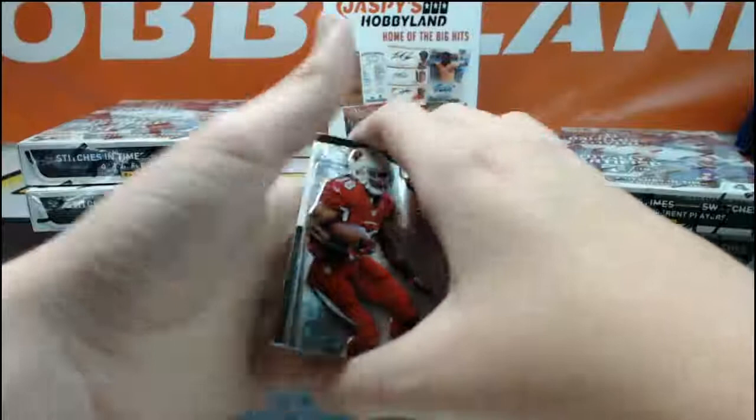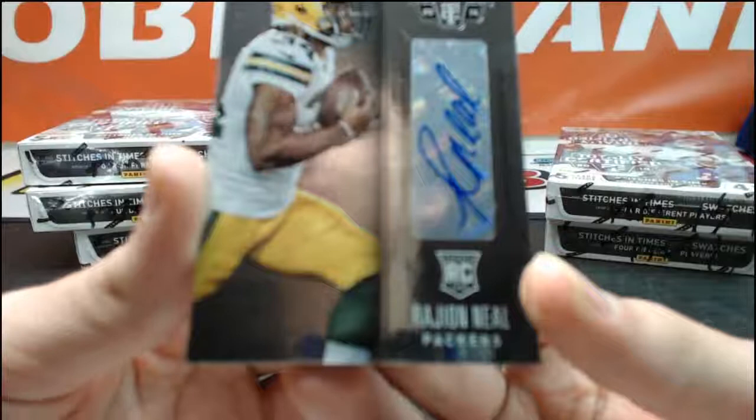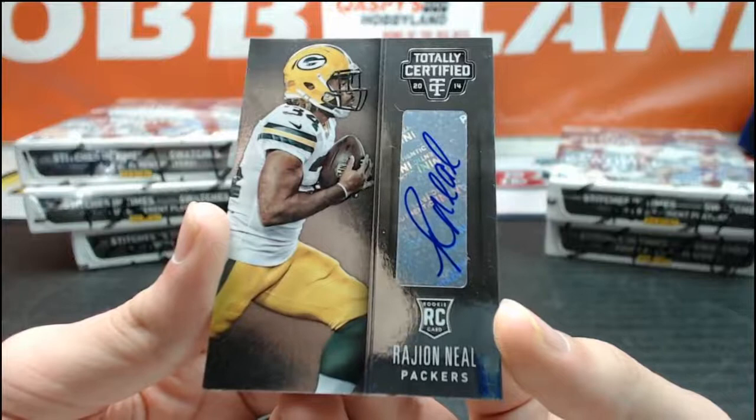We got Andre Ellington, Michael Crabtree, Le'Veon Bell, Tyler Gaffney, and a Rayjean Neal rookie auto for the Packers. There you go — Rayjean Neal going now to Jaquette 54209. Last pack of box number two.